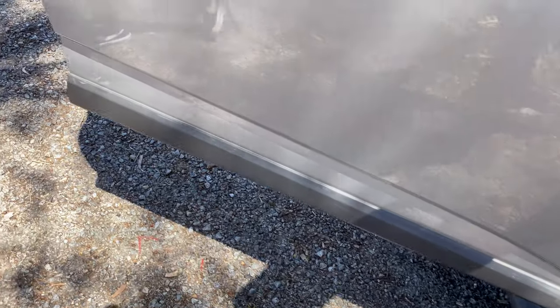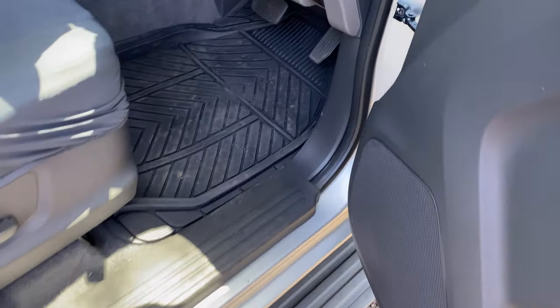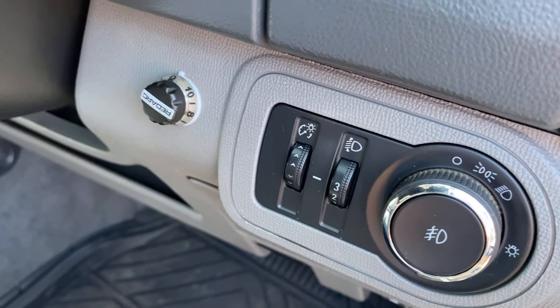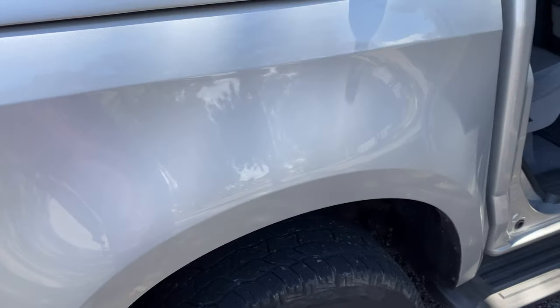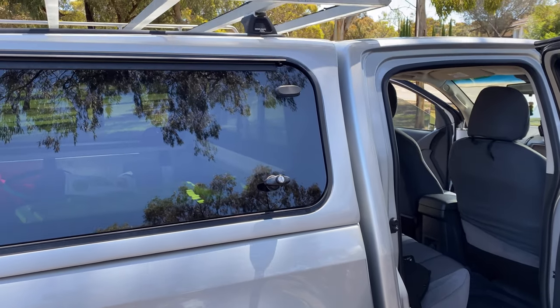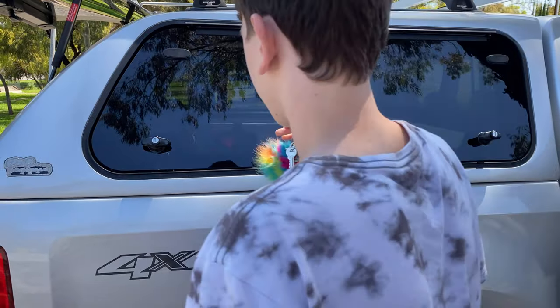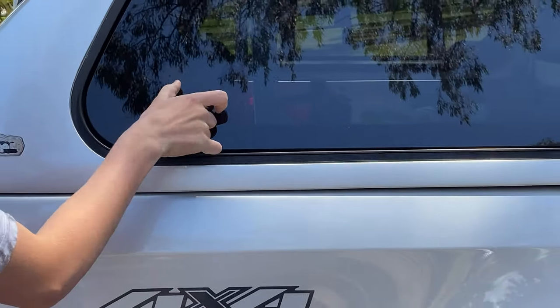Down here it came with a RedArc tow system. It's also got a canopy on the back. You can open up the canopy — you have to do it from here.